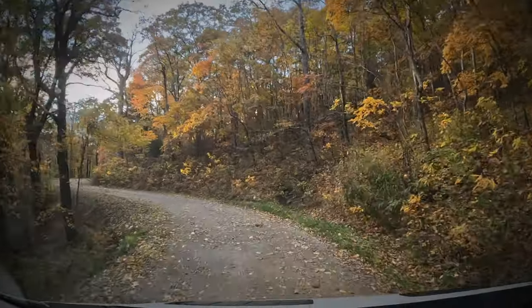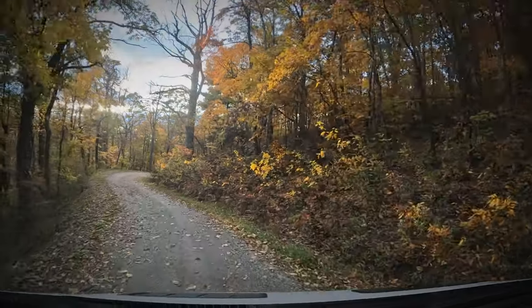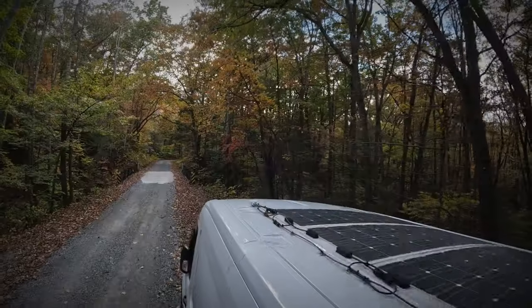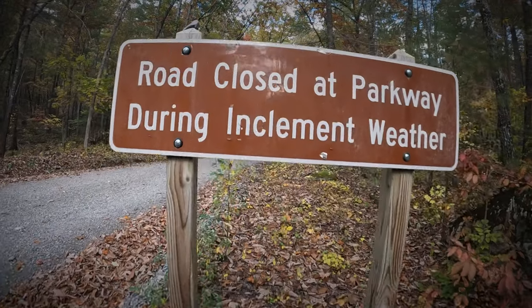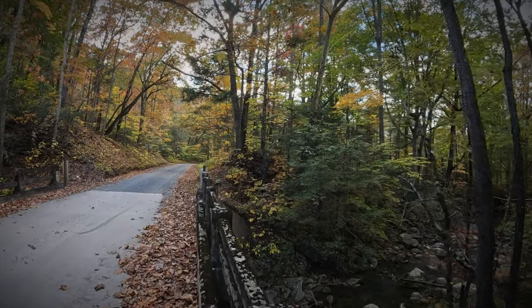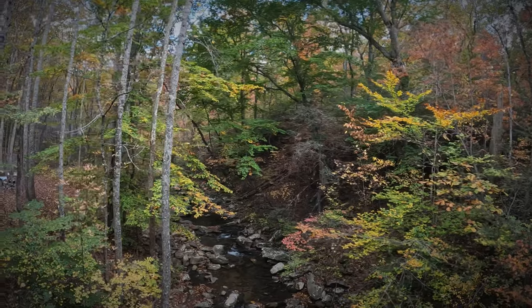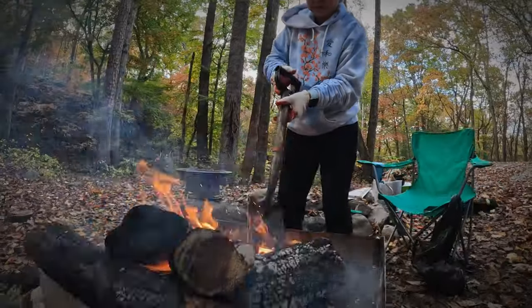After our hike back down to the parking lot, we set out to find the perfect camp spot. Mission accomplished — we found a spot that was just near the creek and it blocked out the wind perfectly. Want to take a wild guess at which creek this is? That's right, this is the East Fork Elk Creek. We passed over this creek on the footbridge at the beginning of our hike.